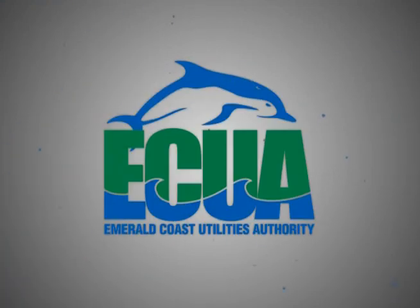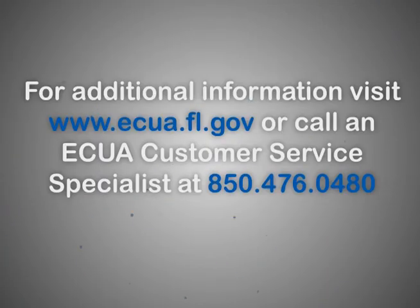For additional information, visit www.ecua.fl.gov or call an ECUA customer service specialist, area code 850-476-0480.